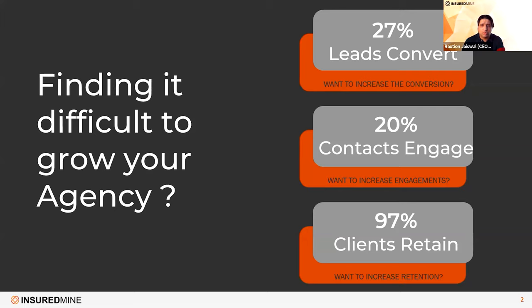If you are not, there is room for growth and room to make that better — and that is what InsuredMine helps you accomplish. The three goals we are talking about are conversion, engagement, and retention, and those three are accomplished through our model, what we call S-E-A-N.